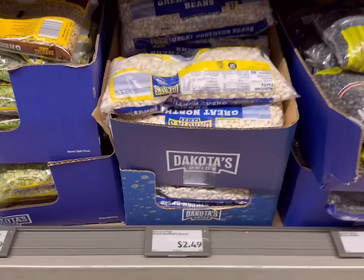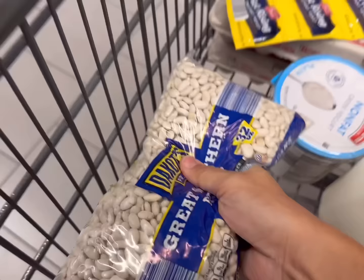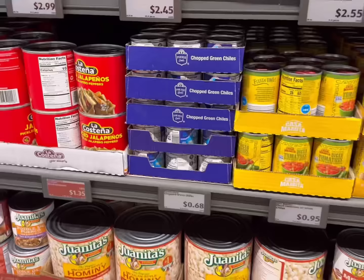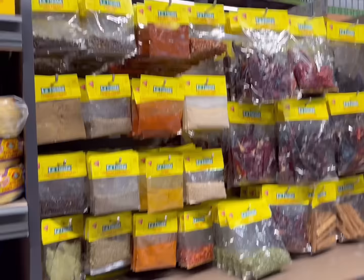I'll get some instant fast-acting yeast for 79 cents — it comes with three. Next I'll get this 32-ounce bag of great white northern beans for $2.49, which is a really great value. Then I'll get one can of chopped chilies for 68 cents.